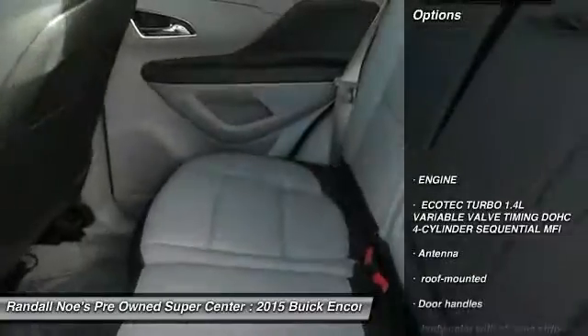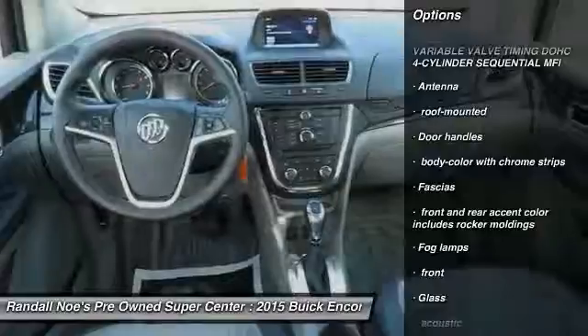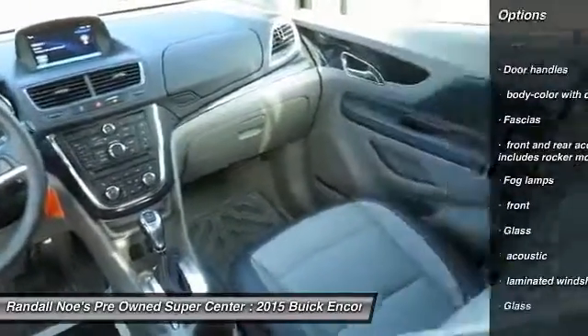Stability control, air conditioning, cruise control, fog lamps, cargo cover, daytime running lamps, rear view camera, power outlet.